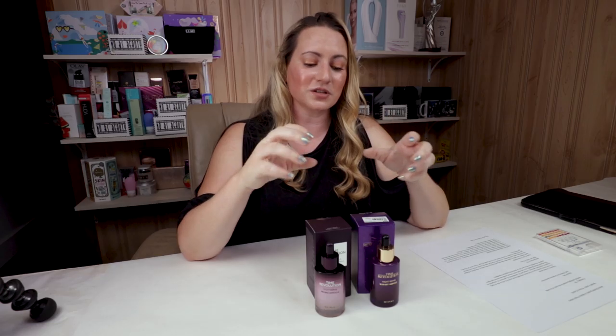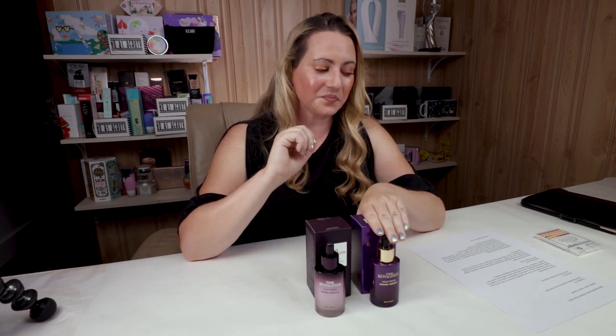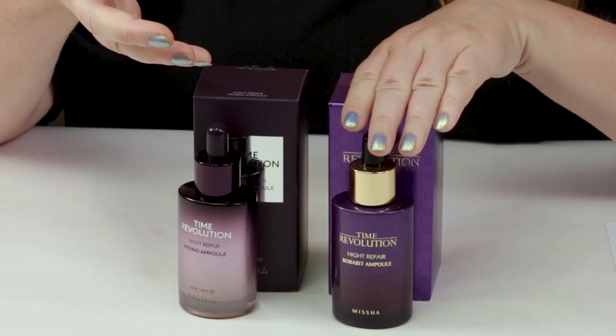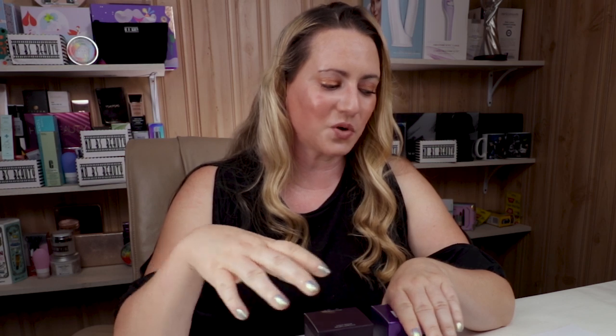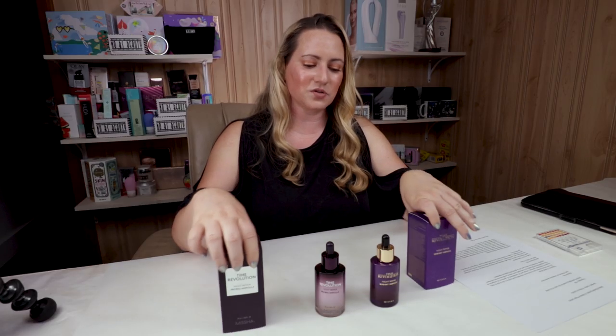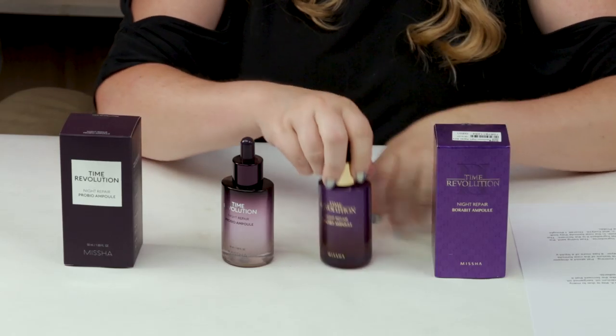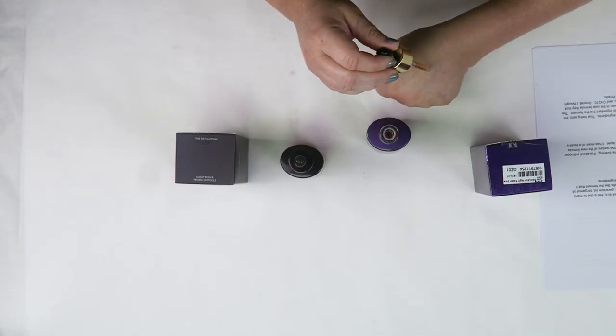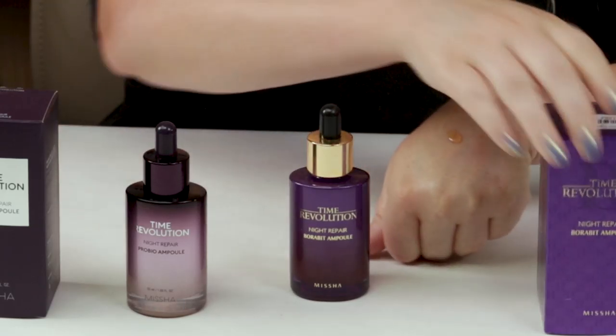For the fragrance criteria, the original version got the point significantly. In terms of manufacturing location, these are both manufactured in Korea, so it's a tie there again. Both of these are easy to apply — you want to use these after cleansing and toning skin. Let me do a little swatch on the hand.